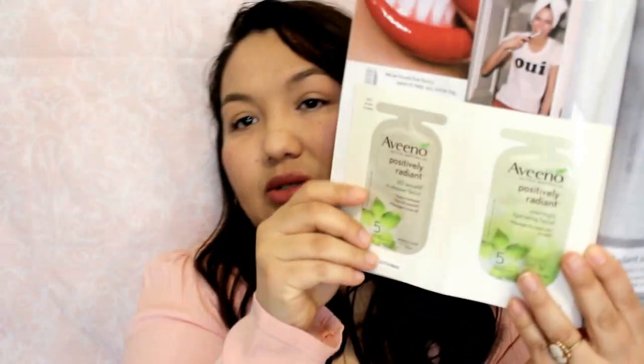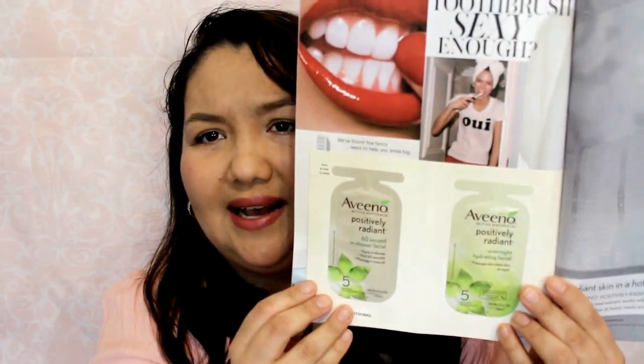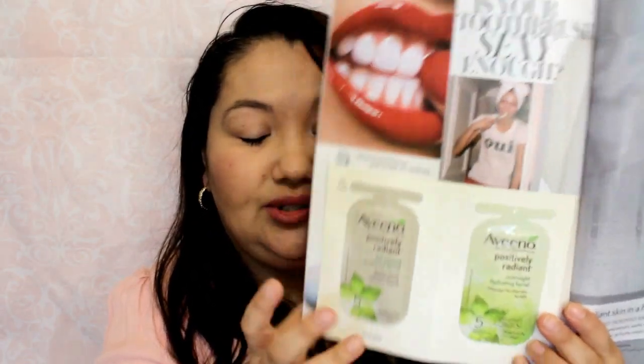There are a couple of samples in here: one for L'Oreal Revitalift Triple Power Serum, and another one for Aveeno Positively Radiant 60-Second In-Shower Facial, and then a Positively Radiant Overnight Hydrating Facial. I never really buy these things, so I definitely want to give these a try because they sound really interesting.